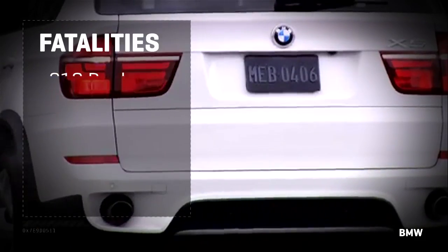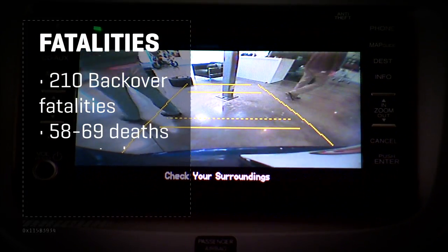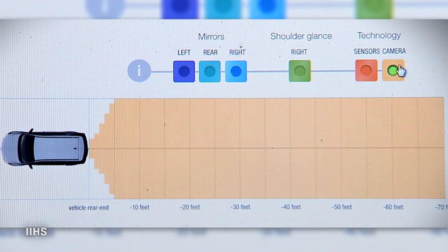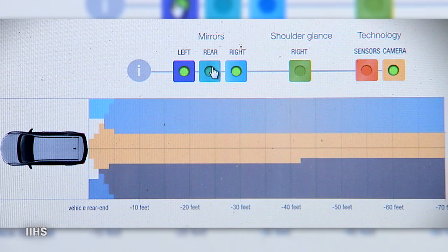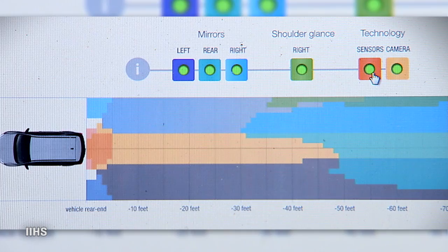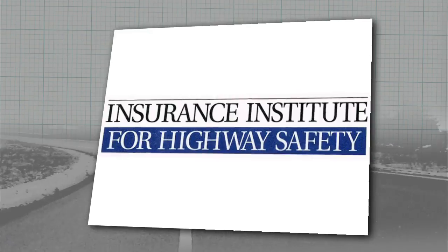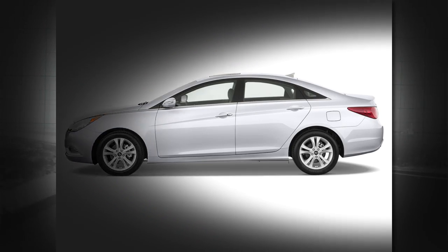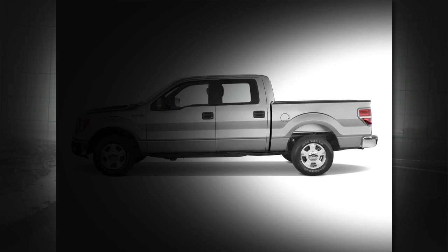210 people die in back-over accidents each year, but these cameras are only expected to save maybe a third of those lives. A recent visibility study by the IIHS shows the unparalleled coverage of a camera compared to any of your three mirrors, a glance over the shoulder, or those beeping bumper sensors — the camera handily beats them all. Generally, little cars like this Honda Fit have less of a need for rear cameras than big trucks or SUVs, but there are exceptions. The IIHS found that a Hyundai Sonata had 42% more of a blind spot — where you could totally lose an infant — than a Ford F-150 pickup.